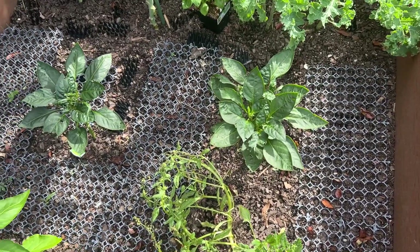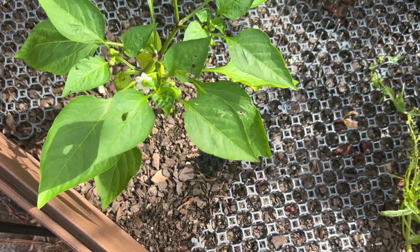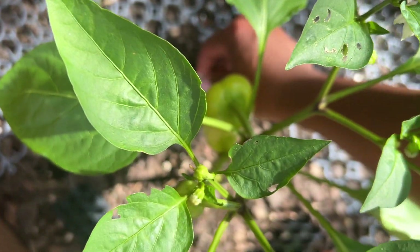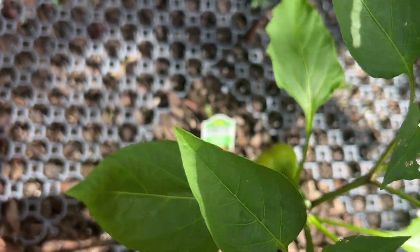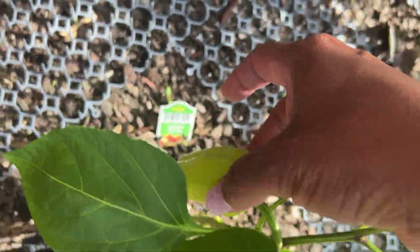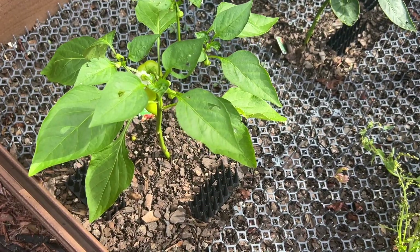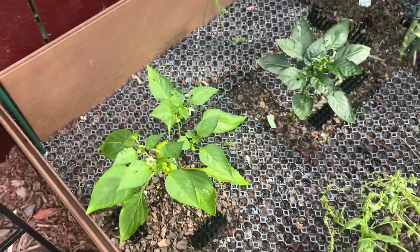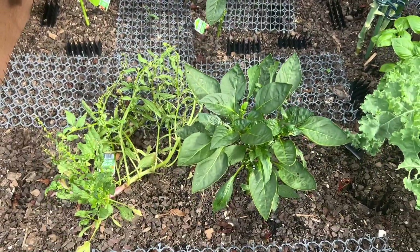I actually bought this from Walmart — it's called gypsy mini bell. I really love the mini bell peppers because you get a lot out of them and they really start to bloom early. When I bought it, it had a really small pepper on there, and look at how big it is now. It's literally bigger than the peppers I planted two months ago. Those are the regular-sized peppers.